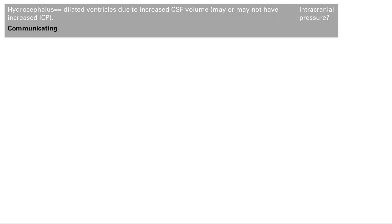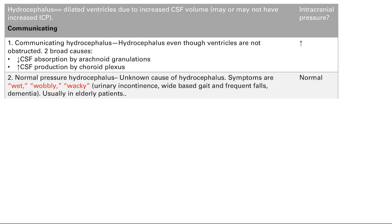Into the communicating causes, there are two of them. First is communicating hydrocephalus — hydrocephalus even though the ventricles are not obstructed. This can be due to decreased absorption by the arachnoid granulations. The main one to remember is scarring from meningitis: the arachnoid villi get scarred up, causing poor absorption of CSF and hydrocephalus. The other reason is increased CSF production by the choroid plexus, such as a choroid plexus tumor — not very common, but possible.